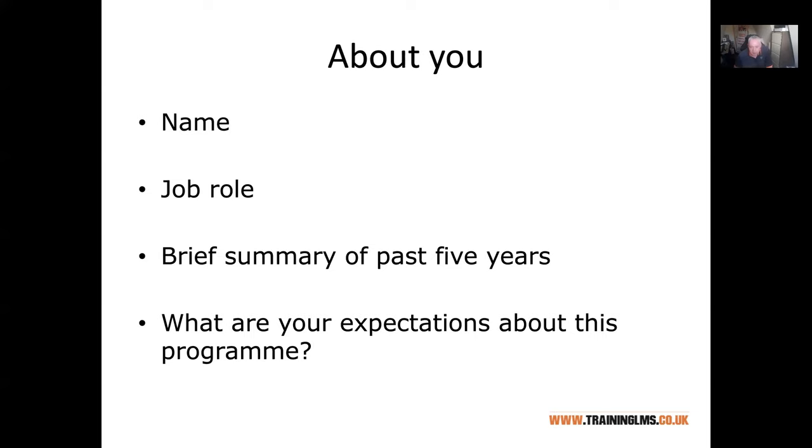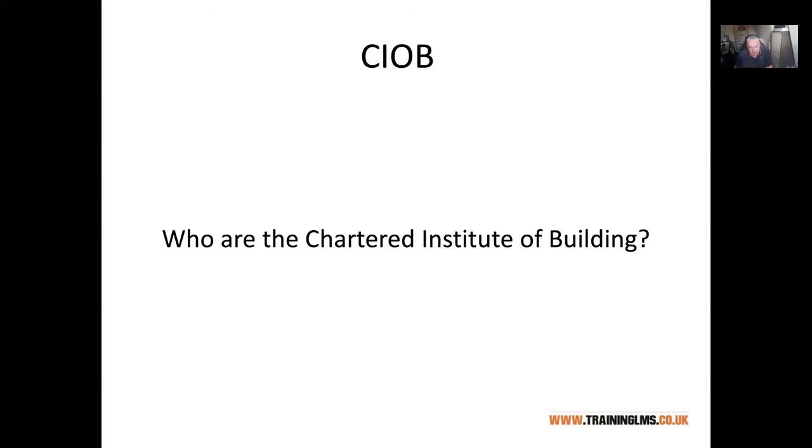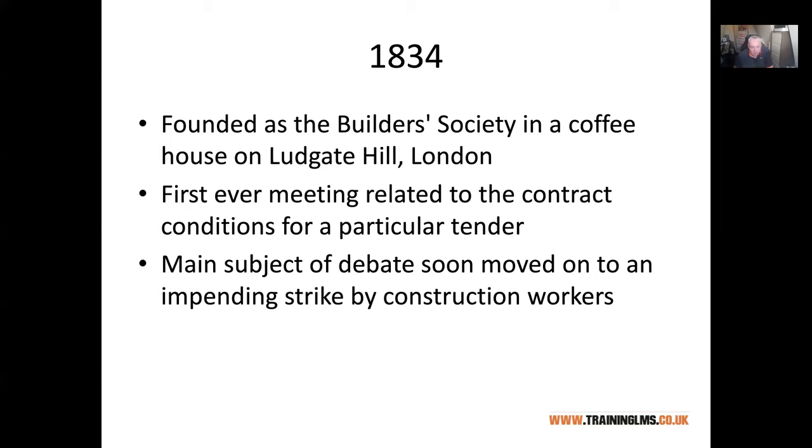I want to talk briefly about CIOB — the Chartered Institute of Building. The CIOB accredits this course and hopefully some of you will have heard of them beforehand. There are several thousand members of CIOB in Ireland presently and it's quite a strong organisation that could have a very positive impact on your career. They've been around a long time, originally set up as a builders organisation in London, now probably closer to 200 years ago.